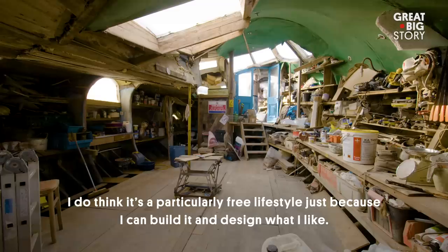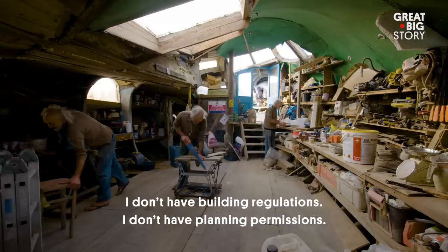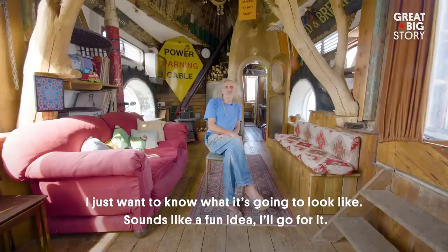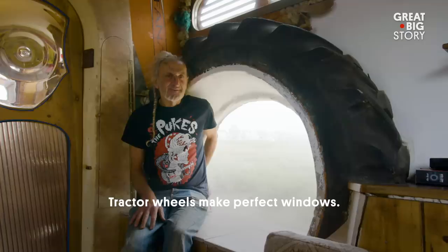I do think it's a particularly free lifestyle, just because I can build it and design what I like. I don't have building regs, I don't have planning permission. Now I know what you're thinking — why on earth is there a bus or a scrap car on a boat? I just want to know what it's going to look like. It sounds like a fun idea, so I'll go for it.